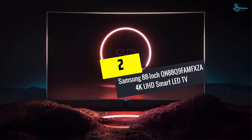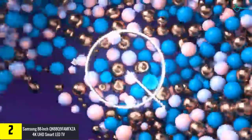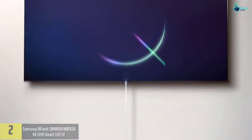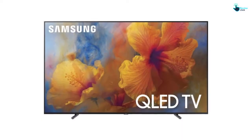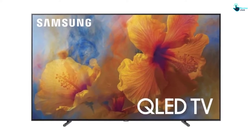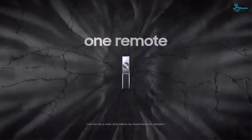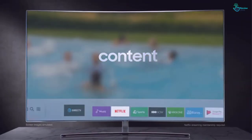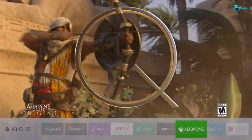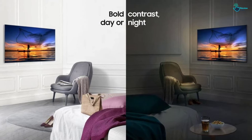At number 2, we have the Samsung 88 inch QN88Q9FAMFXZA 4K UHD Smart LED TV. This 4K TV from Samsung has a 360-degree design and invisible connection which fits into any room. The design is stunning due to its no bezel design. It measures 77.9 x 15.2 x 46.1 inches, so make sure you have enough space for this monster of a TV. The blacks are truly black and Q contrast will make you feel like you have walked into the movie, game or show you are watching. It provides an exceptional viewing and gaming experience due to 100% color volume and more than a billion colors thanks to the new Quantum Dots technology.